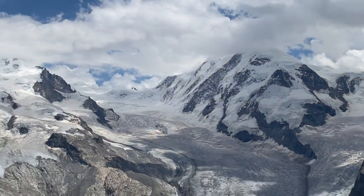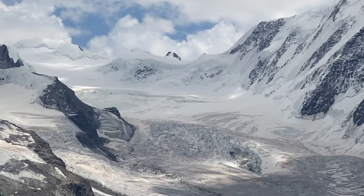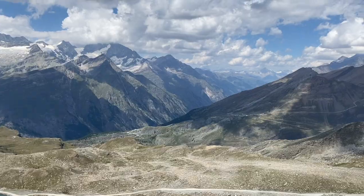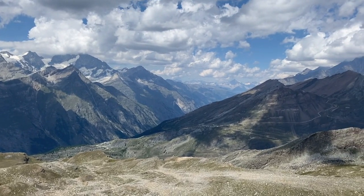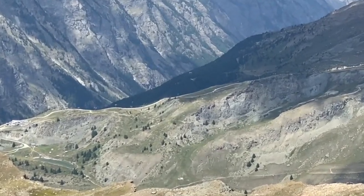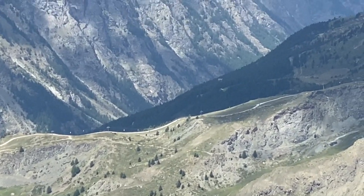If you ever get the chance to go here, you've got to go. The cost of this rail trip was about 128 Swiss francs per person — about 140 US dollars round trip. I can tell you right now, that's worth every penny.